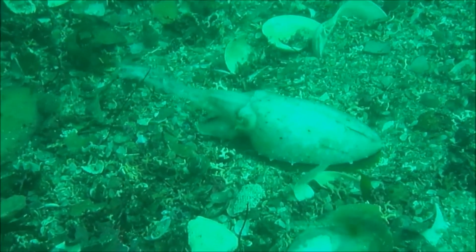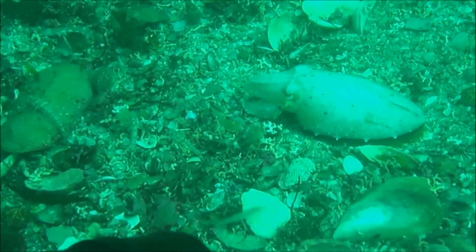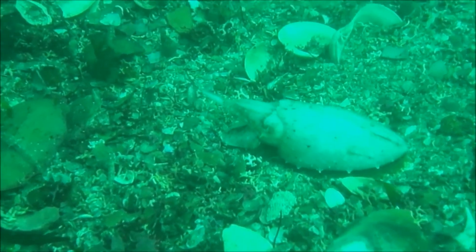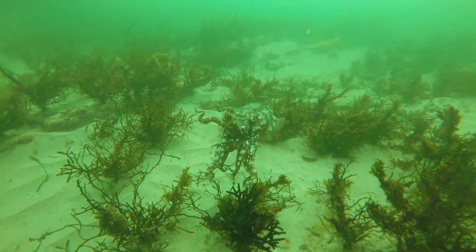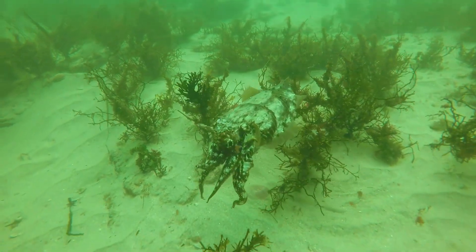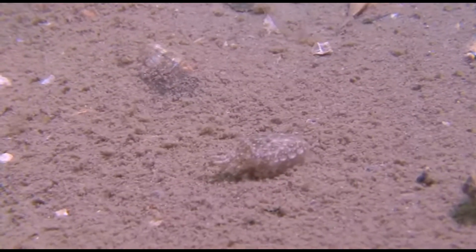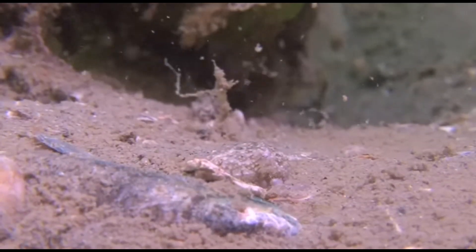For hunting, their camouflage allows them to hide from their prey as they approach. They mostly feed on animals like fish, crustaceans, mollusks, and worms. They will even eat other cuttlefish when other prey is scarce. They can also partially bury their body in the sand and hide until their prey comes close enough to ambush.